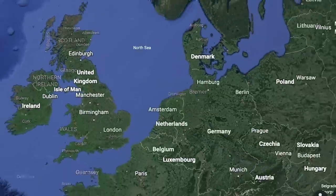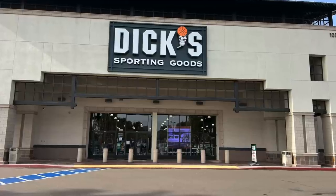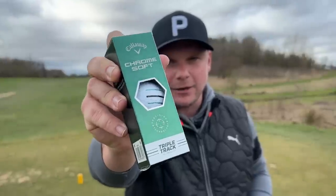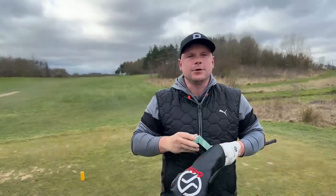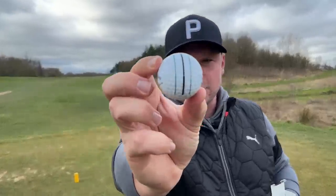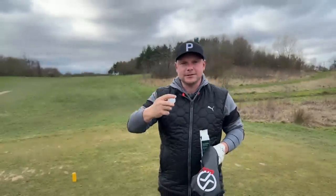A few weeks ago we went all the way to the United States and to a shop called Dick's Sporting Goods. In Dick's Sporting Goods we found some Callaway golf balls - limited edition that you can only buy there. They are for a charitable cause which we will go through in this video. They are also triple track with black and green.